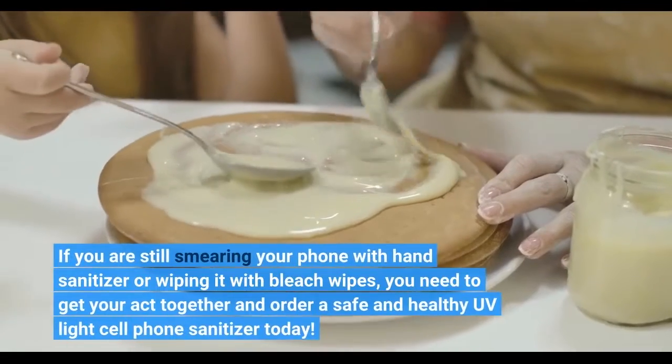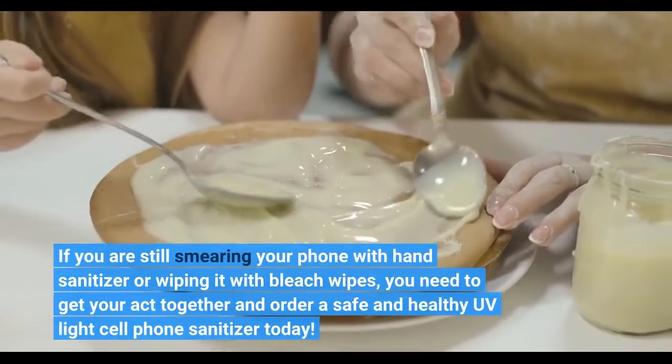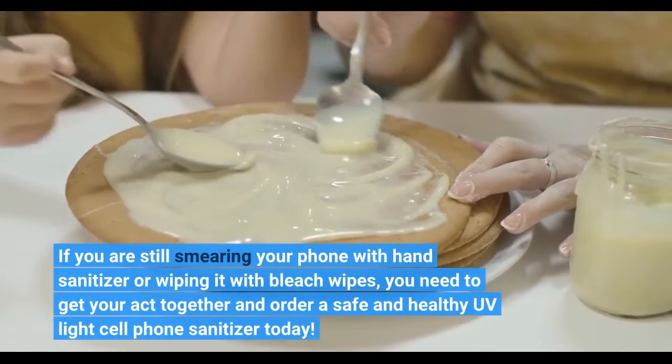If you are still smearing your phone with hand sanitizer or wiping it with bleach wipes, you need to get your act together and order a safe and healthy UV light cell phone sanitizer today.